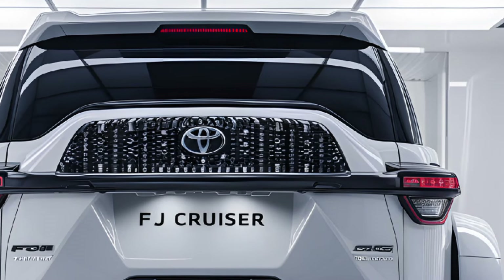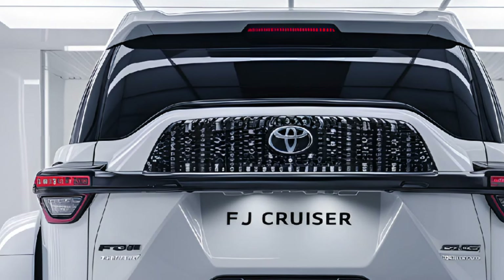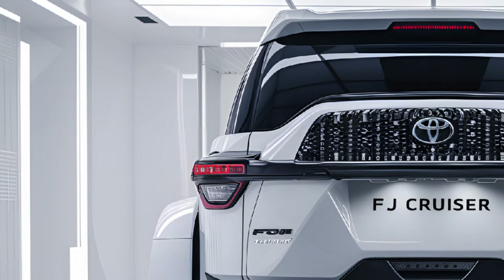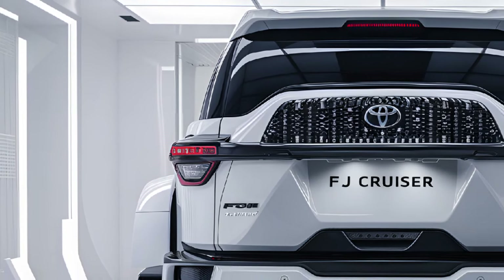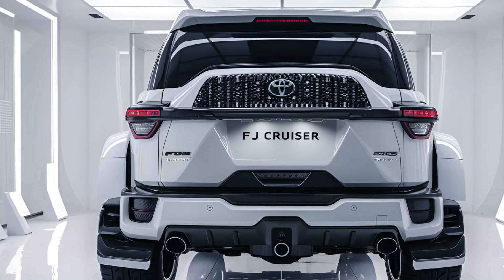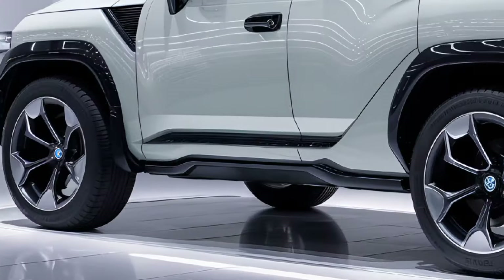These features provide confidence to drivers in rugged environments. In essence, the 2025 Toyota FJ Cruiser stands as a bridge between classic ruggedness and future-focused design, targeting adventure enthusiasts who seek a vehicle that performs as well off the beaten path as it does on city streets.